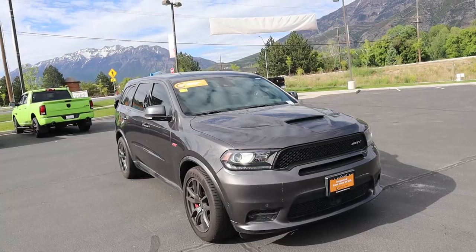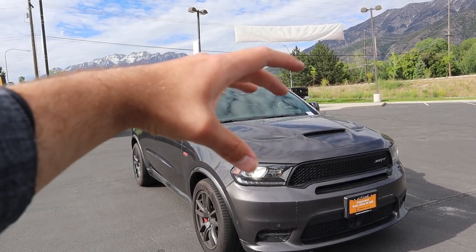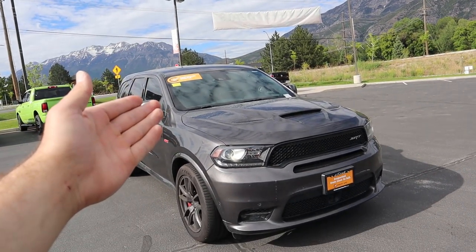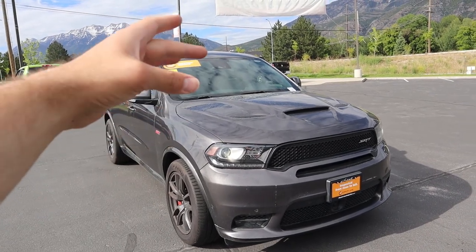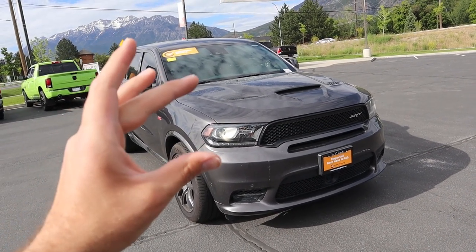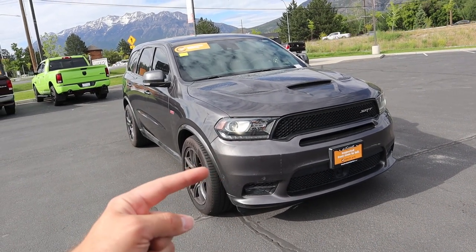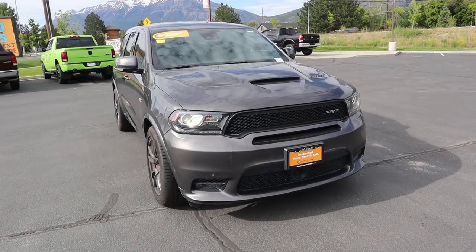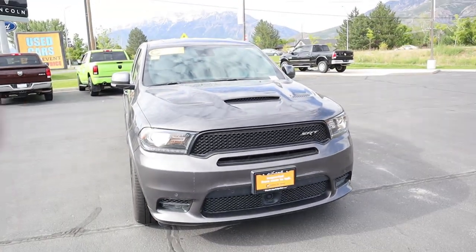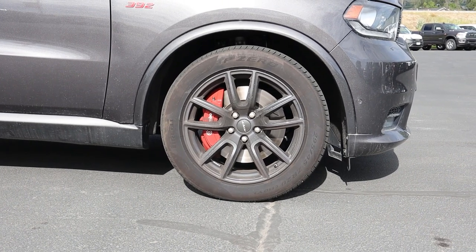Going over the front end on this SRT Durango, the SRT brought in this crazy sport hood with little heat extractors at the top and an air intake at the front. You do get projector bulbs, LED accent lights, a performance front fascia, and parking sensors all along the front. This front end just looks super aggressive — you know it's a real SRT by the SRT logo; an RT won't have that.